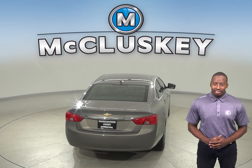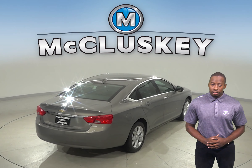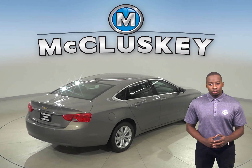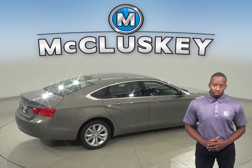In heavy traffic or at stoplights, the Chevrolet Impala four-cylinder engine automatically turns off when the vehicle is stopped, saving fuel and reducing pollution. The engine is automatically restarted when the driver gets ready to move again.